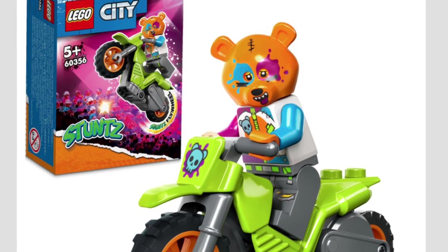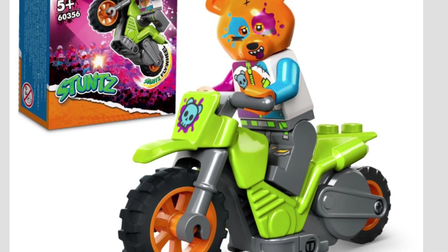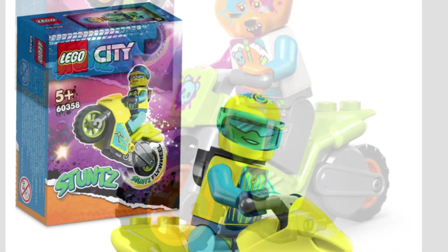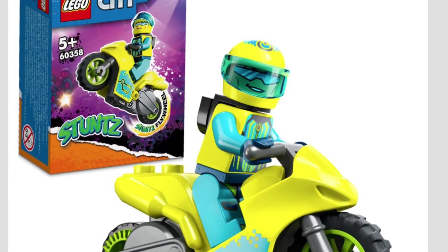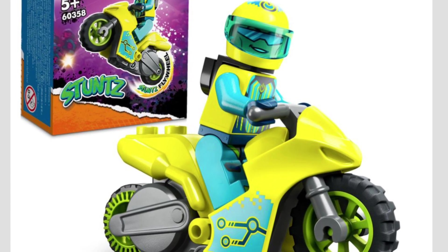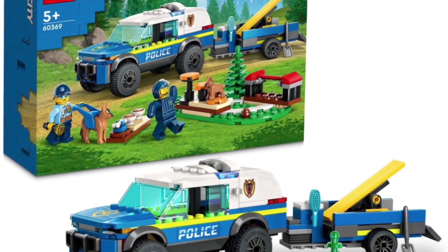They are continuing with the stunt bikes. This one is actually the Bear Stunt Bike — kind of looks like a Splatoon minifig. But then they also have the Cyber Stunt Bike, which fits into their cyberpunk theme for the City theme. I really like the direction that LEGO is going on this.